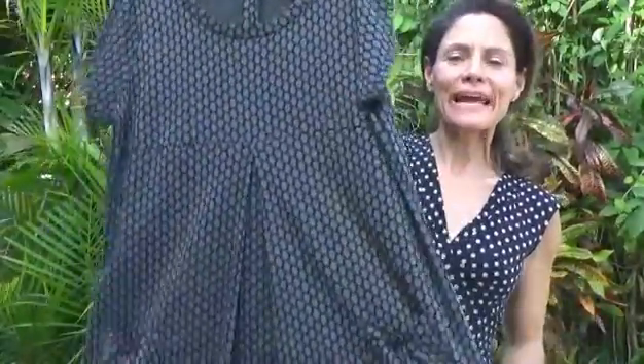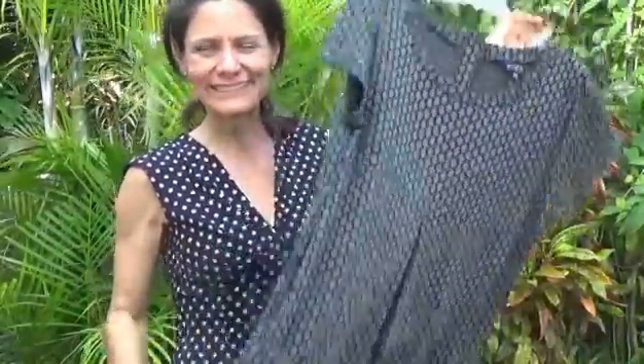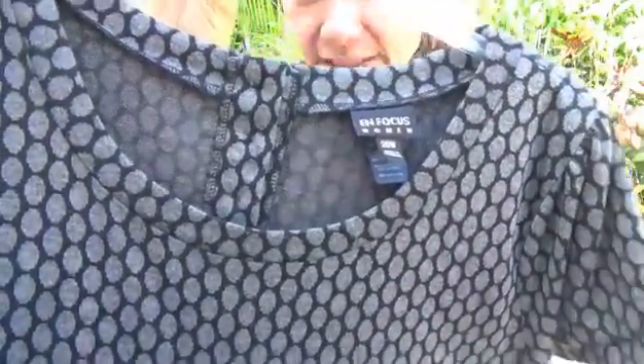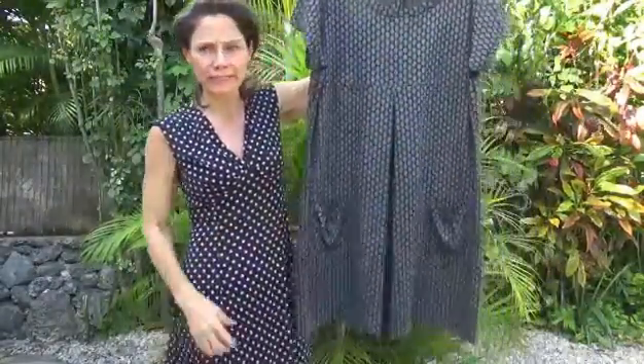Hi there. Today I'm going to show you a dress that I have for sale on Poshmark. It's a plus size women's wear dress, perfect for the office. This is OnFocus Women — you can get this brand at Ross, which is where I got this dress. Now it's too large for me, but I thought to myself, that's an awesome dress. And I'm going to point out some more details about it.